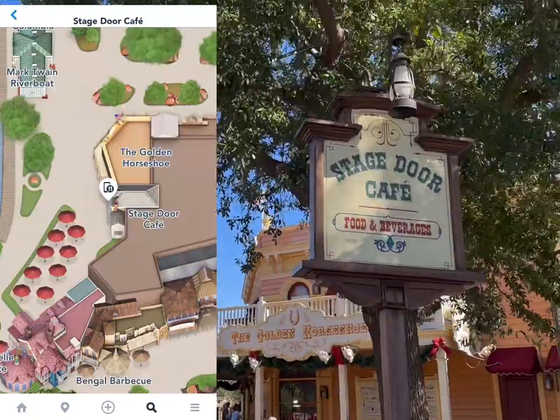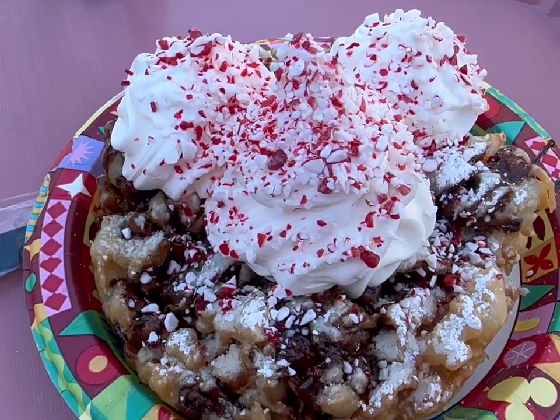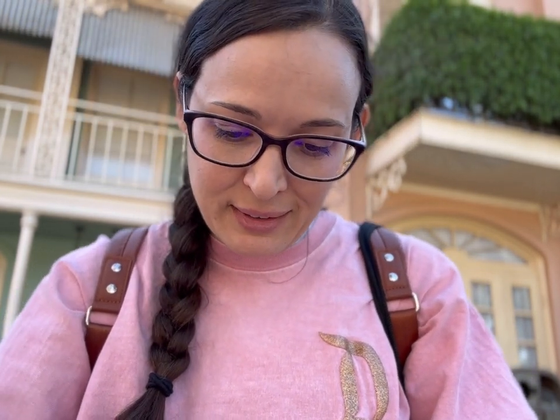Now I'm heading over to Stage Door Cafe to try the peppermint mocha funnel cake — right next to the Mark Twain Riverboat. I got this gigantic funnel cake — the peppermint mocha funnel cake. It's really good, very pepperminty! There's whipped cream on top with a chocolate drizzle and powdered sugar. Really, really sweet though — if you don't love sweet, you probably won't love it, but it's good.